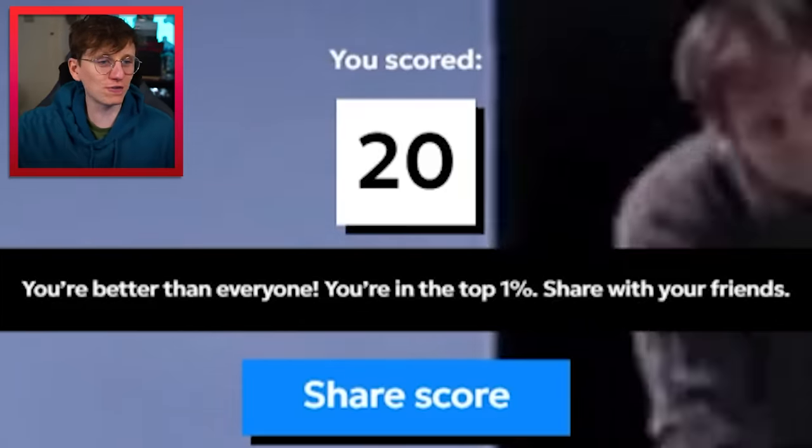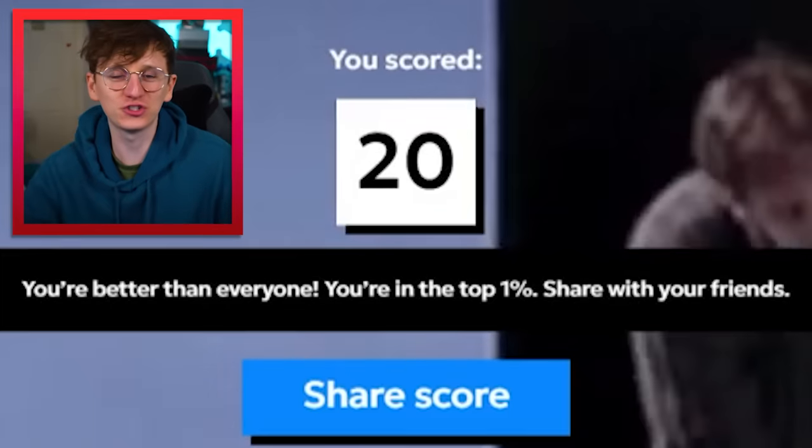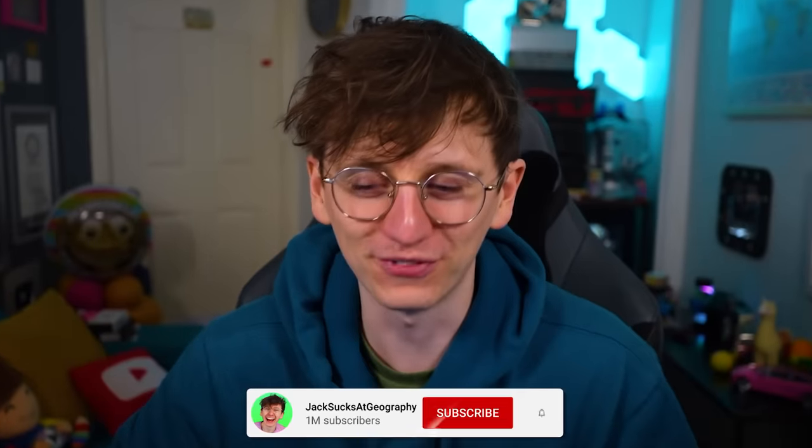I've scored 20, which means I'm better than everyone — I'm in the top one percent! Share with your friends — you're my friends and I have shared this info with you. Thank you for watching, hopefully you enjoyed. Please subscribe and I'll see you later!